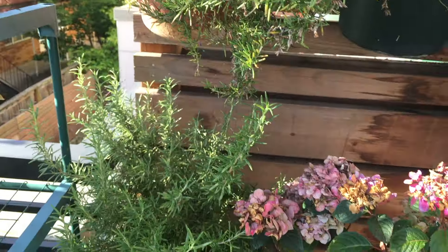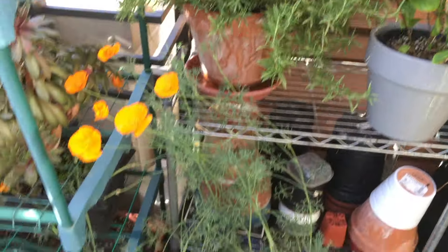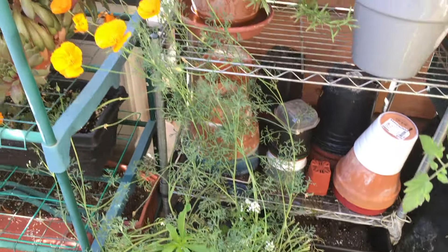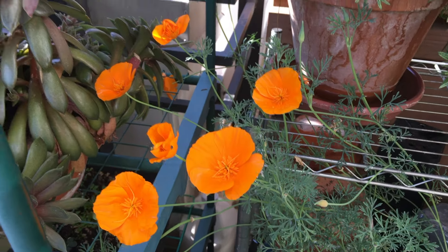Rosemary — not too much to talk about. And down here we have the wildflowers. You can see they're all doing pretty well. California poppy — you can see it's still flowering.